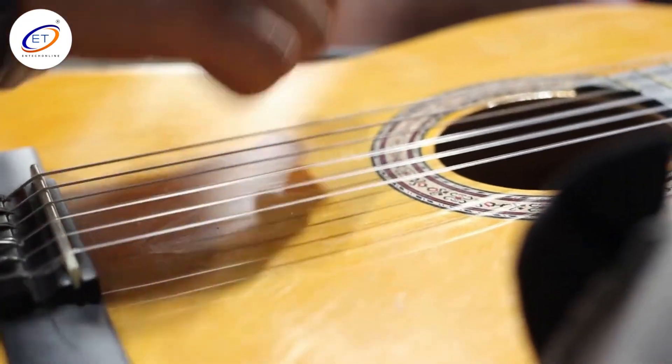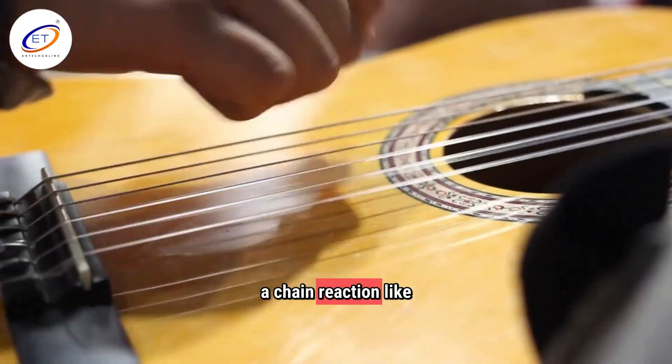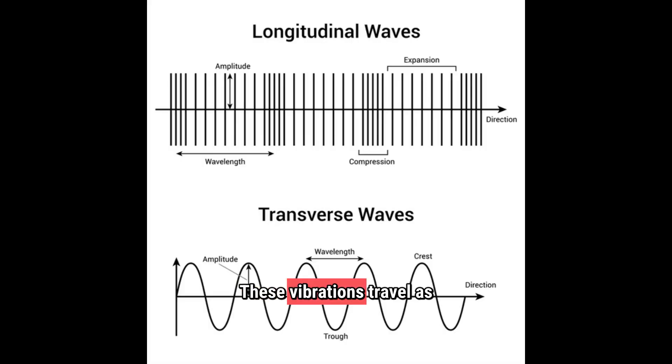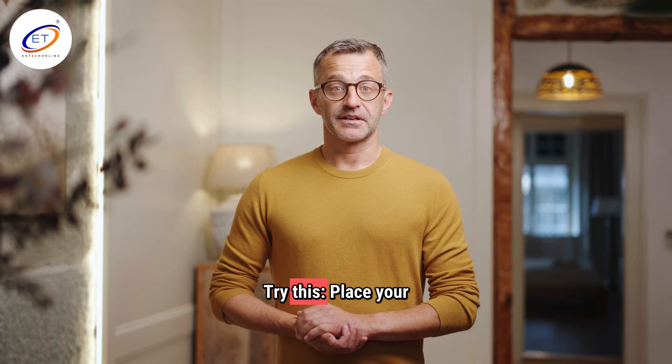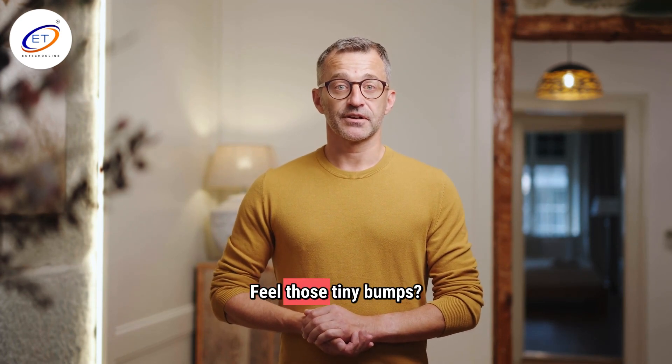Sound starts with vibration. Plucking a guitar string shakes the air, creating a chain reaction like a slinky. These vibrations travel as longitudinal waves, meaning air particles move back and forth in the same direction as the wave. Try this: place your hand on a speaker while music is playing. Feel those tiny bumps? That's sound energy in action.